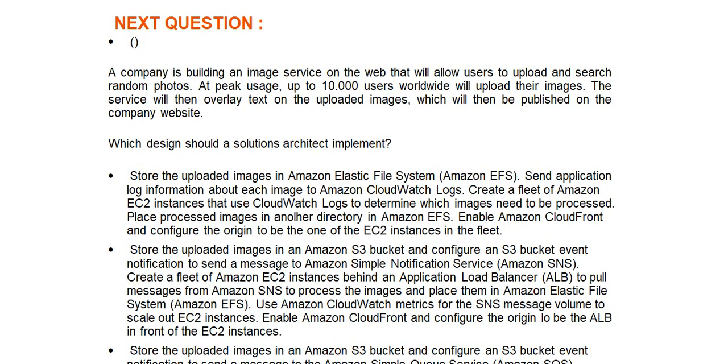Next question: A company is building an image service on the web that will allow users to upload and search random photos. At peak, up to 10,000 users worldwide will upload their images. The service will then overlay text on the uploaded images, which will then be published on the company website. Which design should a solutions architect implement?